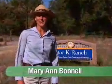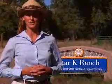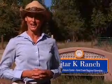Welcome to Aurora's Nature Notes, where we invite you to discover Aurora's true nature. Today we're visiting the 200-acre Star K Ranch Open Space Park, where we're going to take a closer look at cottonwood trees.